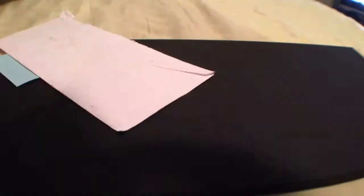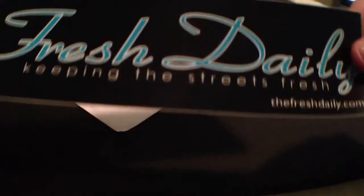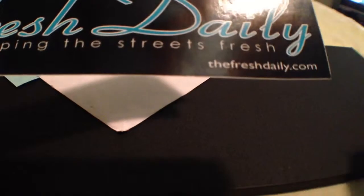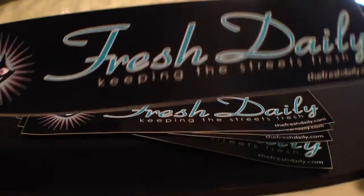And inside we got five of these bumper stickers that says FreshDaily on there, keeping the streets fresh. That's their website.